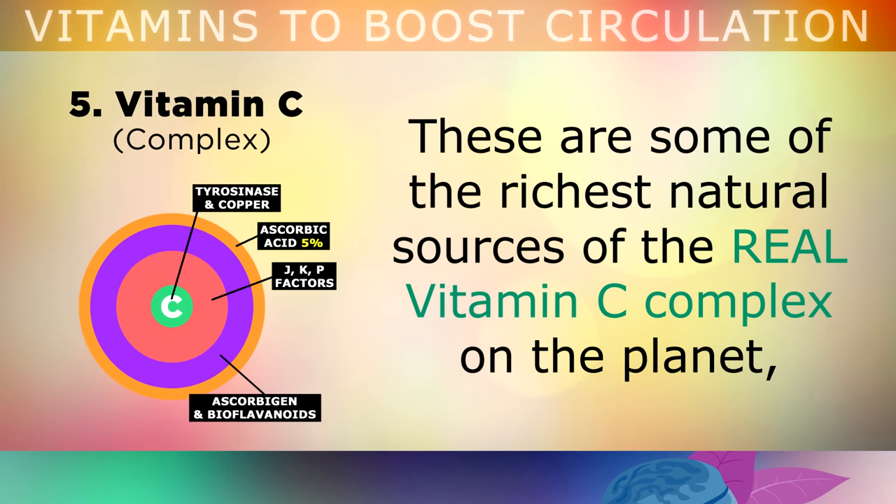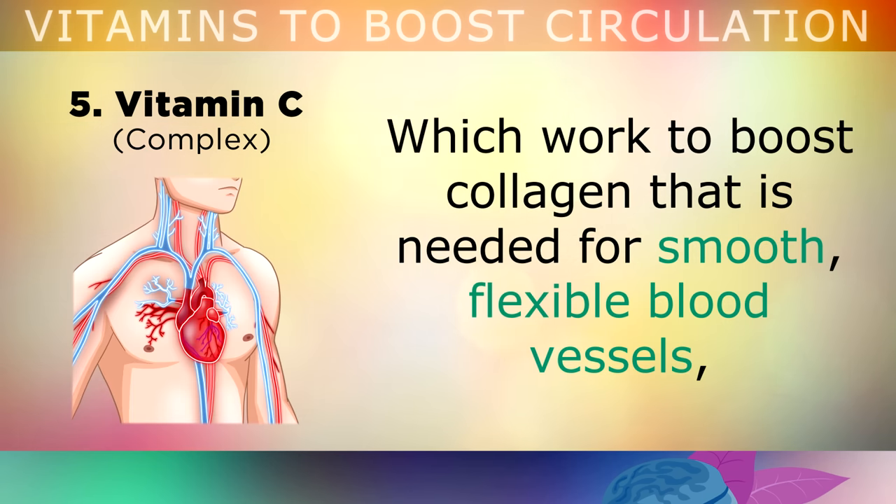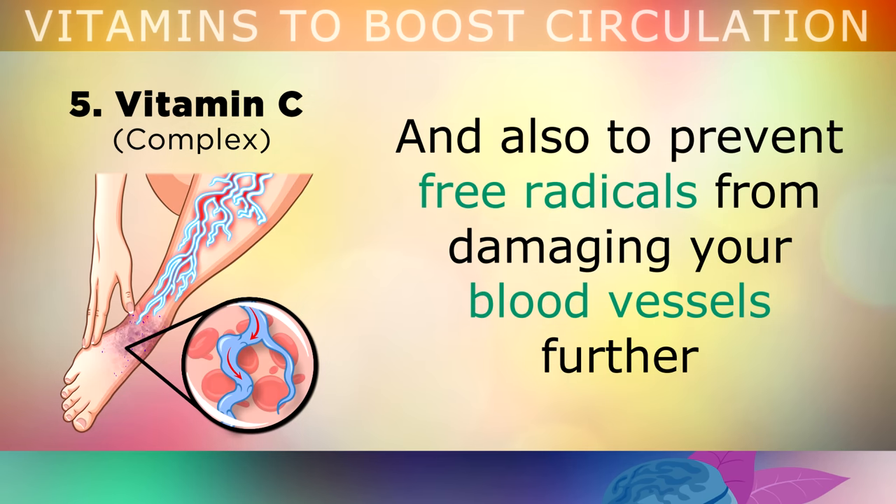These are some of the richest natural sources of the real Vitamin C Complex on the planet, which work to boost collagen that's needed for smooth, flexible blood vessels, and also to prevent free radicals from damaging your blood vessels further.